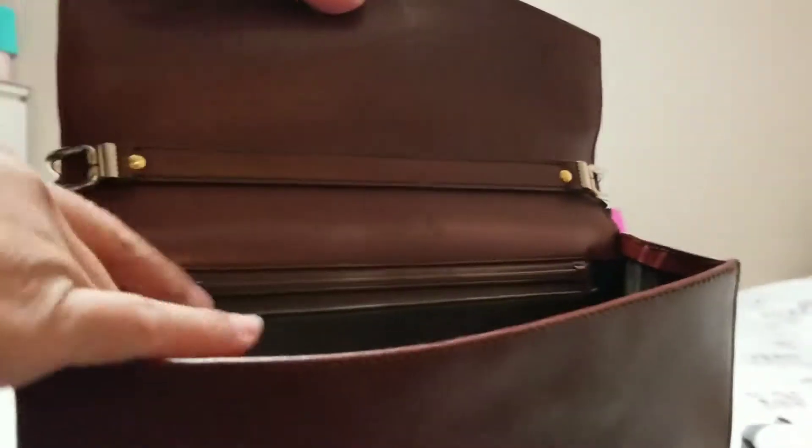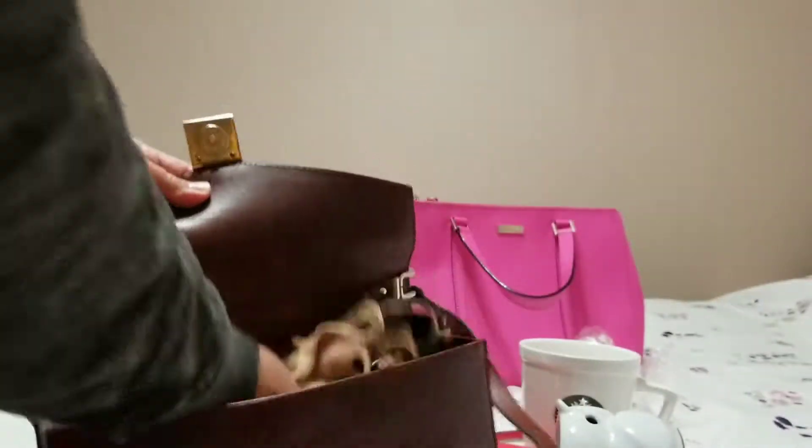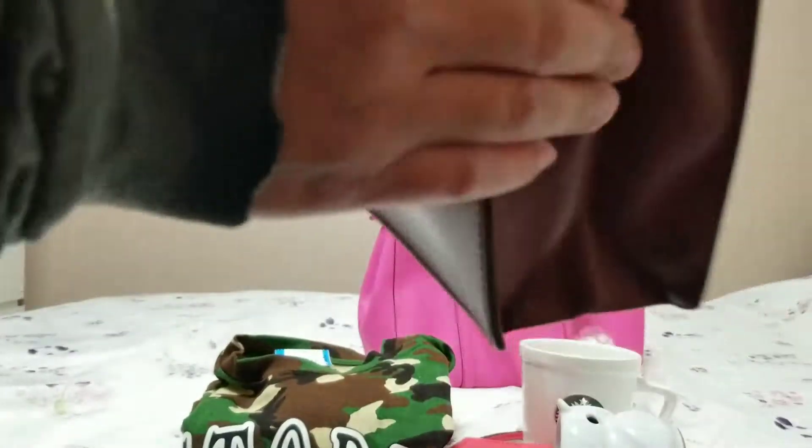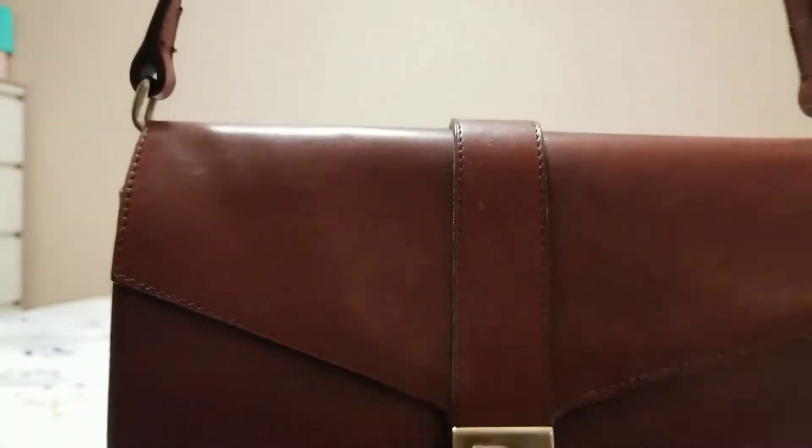I Googled it and also asked a lot of my friends if it's authentic or not, and all of them say it's authentic and it's vintage. I'm happy to find this Christian Dior. You can only use it as a shoulder bag — the strap is too short to do a sling. But I love it a lot. I just need to clean it a little and it's $8.99 — why not? It's leather.